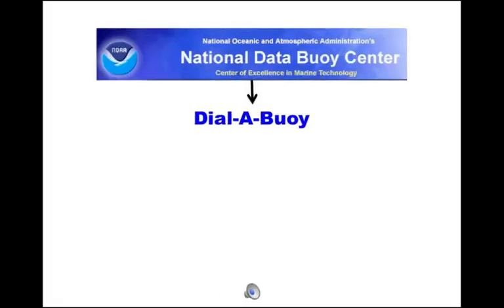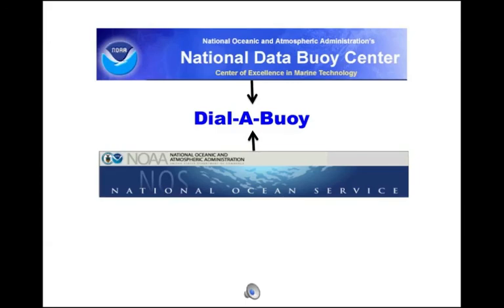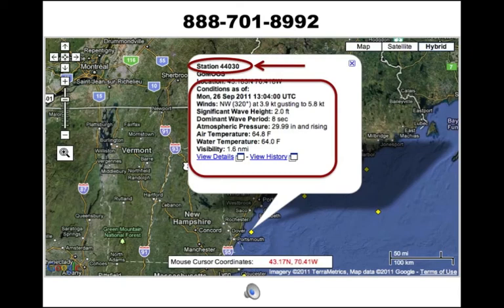In 1997, the National Data Buoy Center implemented Dial-A-Buoy, which has since been updated through a joint effort with the National Ocean Services, both branches of NOAA. A person can call the 888 number from any phone, enter the buoy station identifier for the location they need, and hear a computer-generated voice read the latest buoy observations.